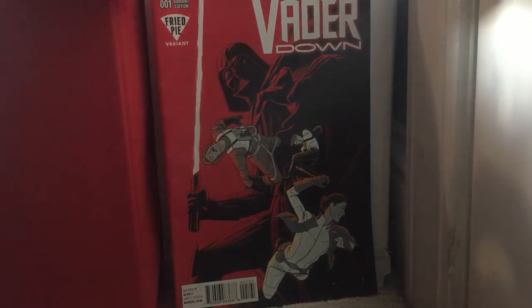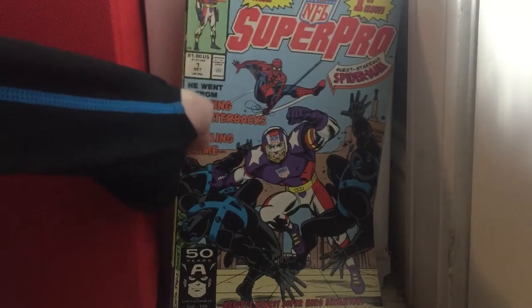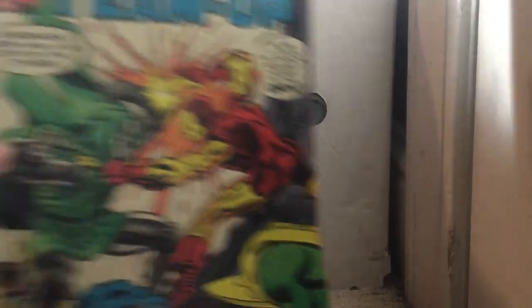Later issue 1 — that's a Fried Pie variant — got that for a buck at Books-A-Million. Super Pro issue 1 — basically not worth that much, but it was a pretty good story. Super Villain Team-Up issue 9 and issue 10.